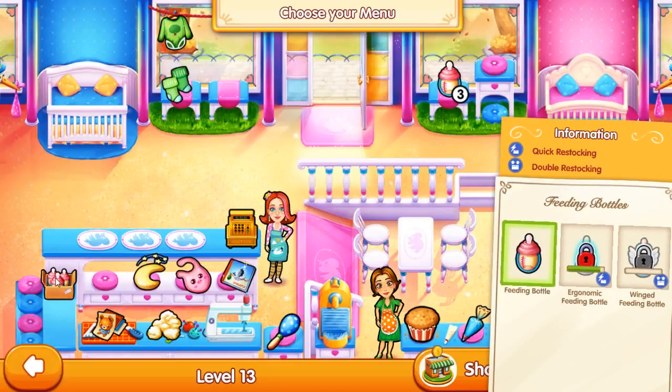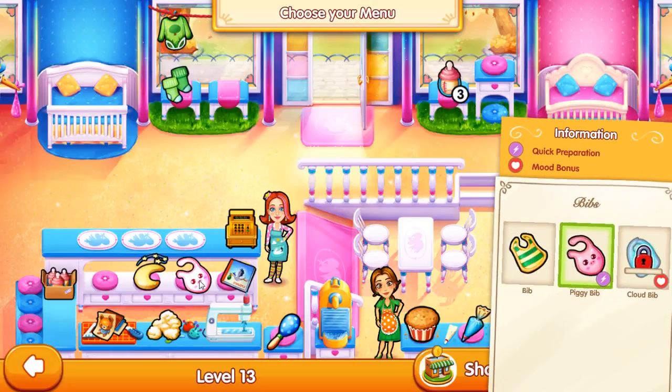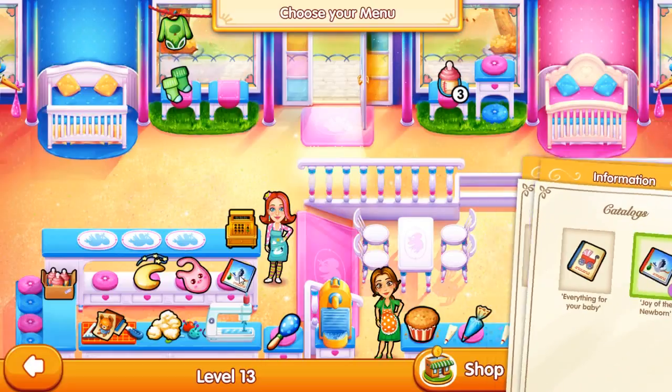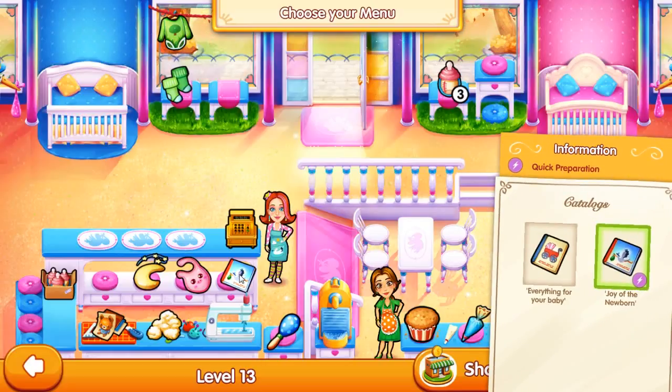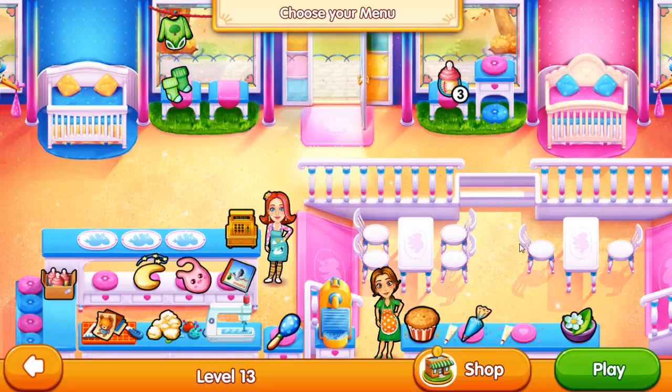Feeding bottles: feeding bottle, ergonomic feeding bottle, winged feeding bottle. Bibs: bib, piggy bib, cloud bib. Catalogs - everything for your baby and Joy of the Newborn. Something new: baby clothes - green bodysuit, pink bodysuit. I think that's what we have. Cool.